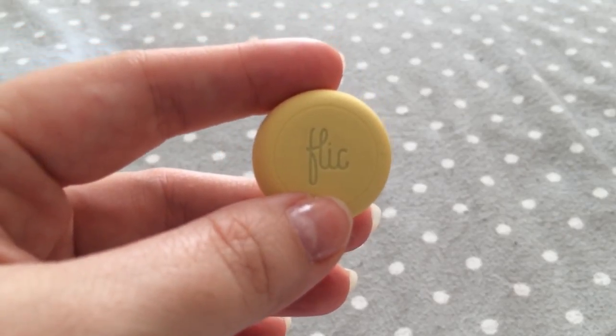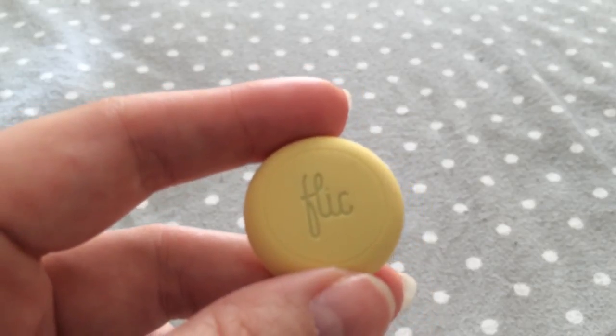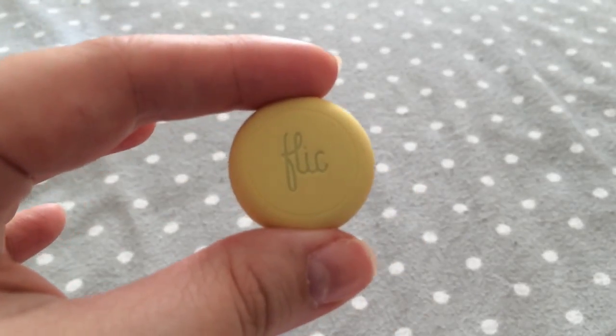Hi guys, welcome to another video. This time it's going to be a really quick video. I'm going to show you some Christmas gifts — little things that I think are fun to give either for Christmas or any other occasion. They are affordable, and I think everyone is looking for something cute, fun, practical, and affordable. I hope you like this video. If you have any suggestions, please leave a comment below and don't forget to subscribe.